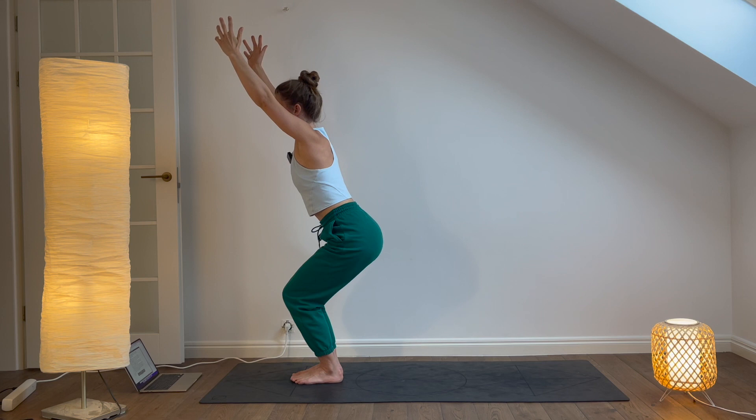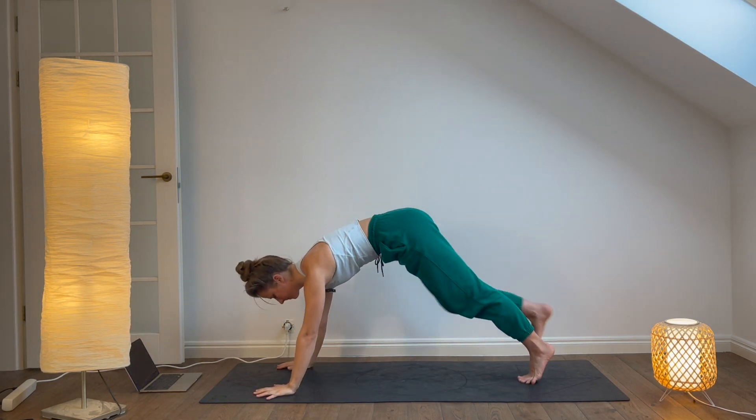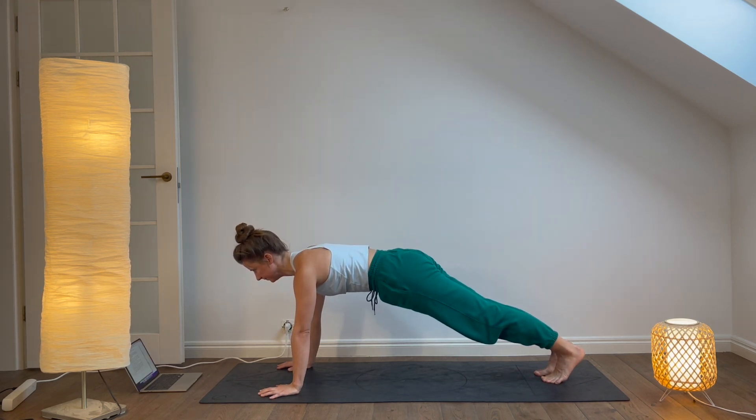Plank pose. From chair pose, fold forward and place your hands on the mat. Step back into plank pose with your wrists under your shoulders and your heels over your toes. Hold for five breaths, engaging your core and keeping your body in a straight line.